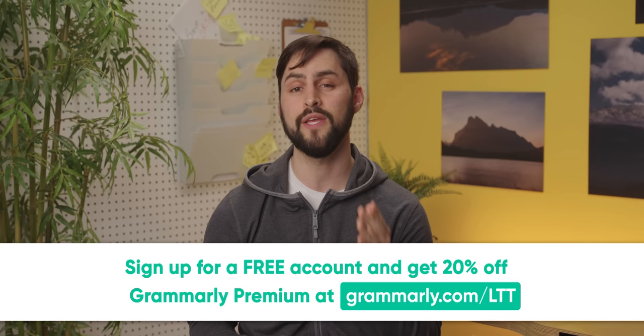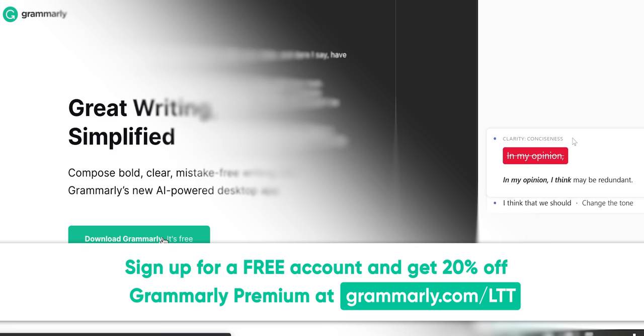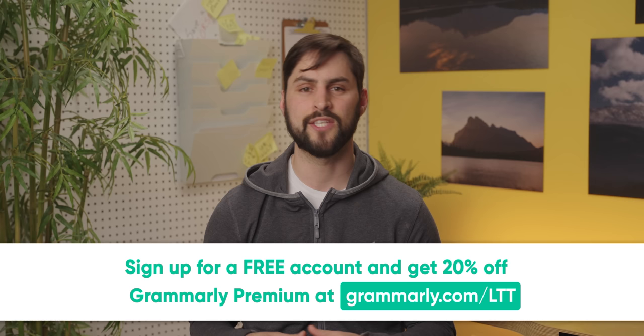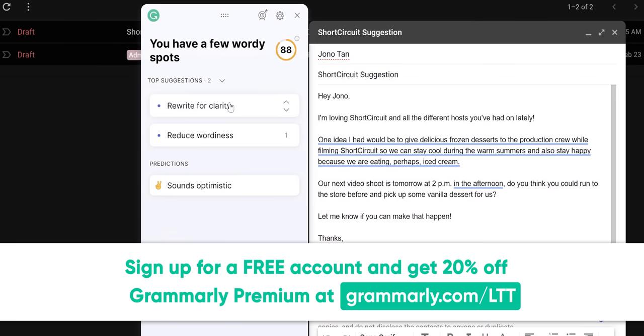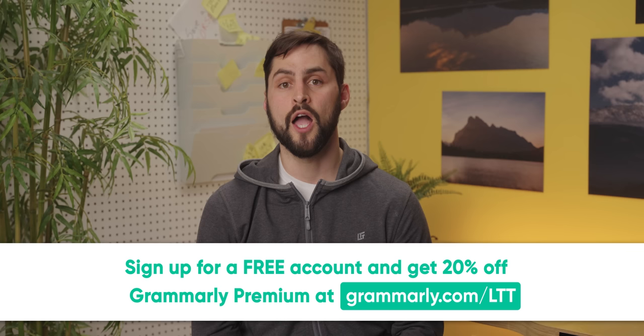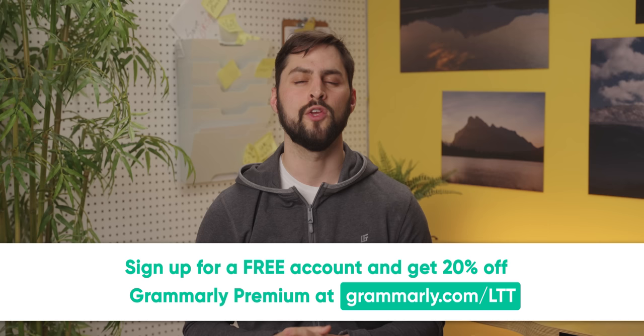Thanks to Grammarly for sponsoring this video. Grammarly is an all-in-one writing tool with grammar and spelling suggestions that help professionals save time. Simply install the free desktop app, log in, and start typing like normal. Grammarly Premium provides more in-depth feedback with advanced features including tone transformation and clarity suggestion tools. A group of people here at LMG on our business team use Grammarly to help make their workflow more efficient — it saves them time proofreading important emails and documents. Go to Grammarly.com/LTT to sign up for a free account and get 20% off Grammarly Premium today.